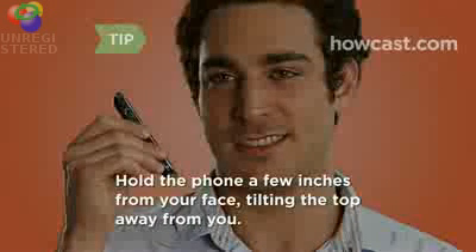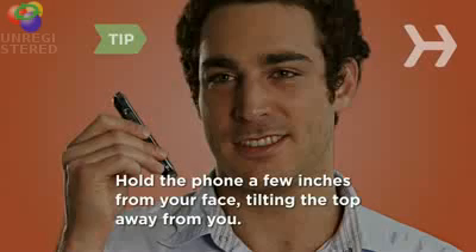For best results, hold the phone a few inches from your face, tilting the top away from you.